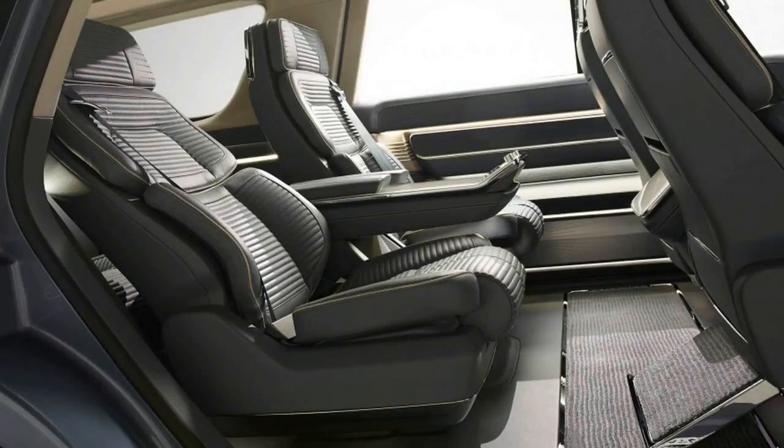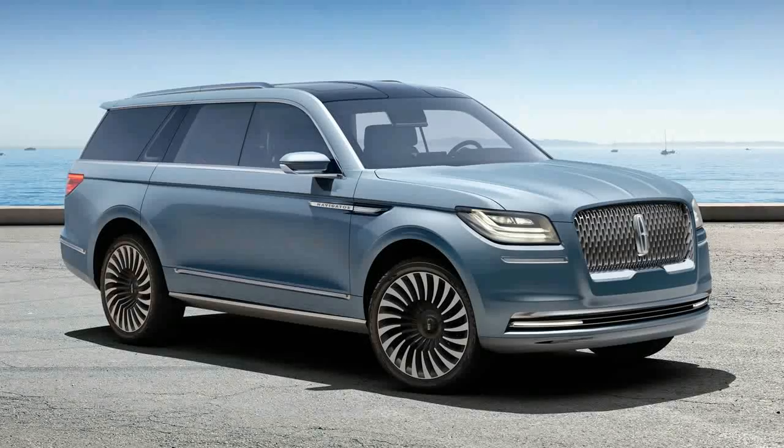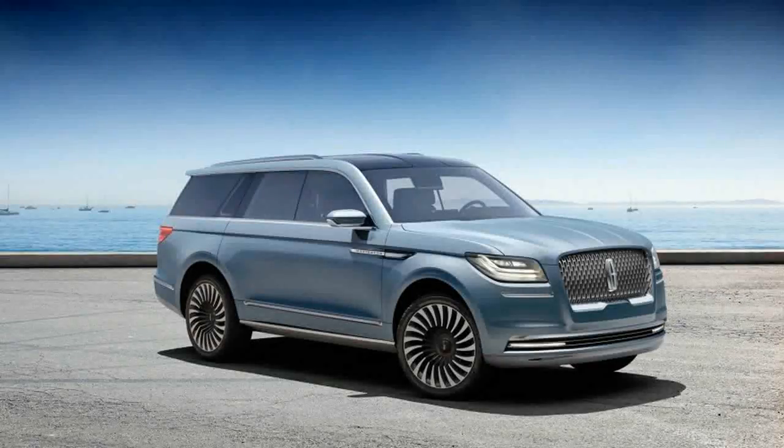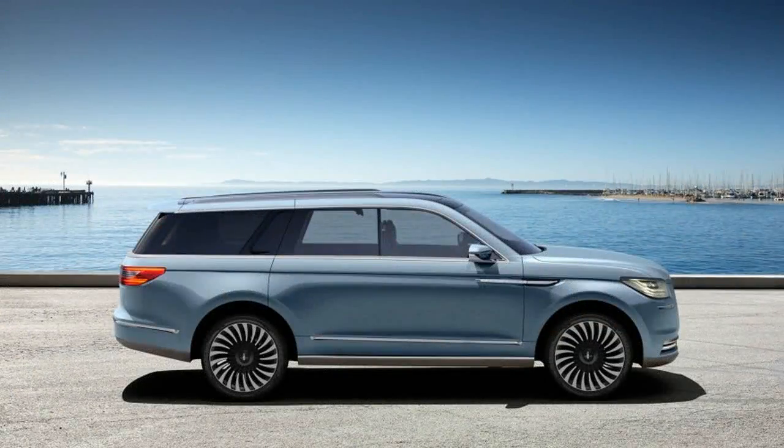As with the Continental concept, this Navigator already has critics calling its originality into question, particularly with respect to its slab-sided Range Rover-esque proportions and blackout C- and D-pillars, as well as its Aston Martin-like fender garnishes. Accusations of copycat design work have never seemed to cause Ford or Lincoln much concern, though.